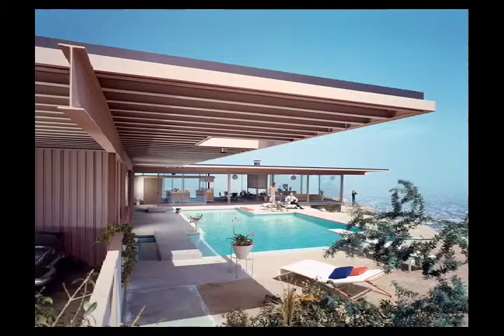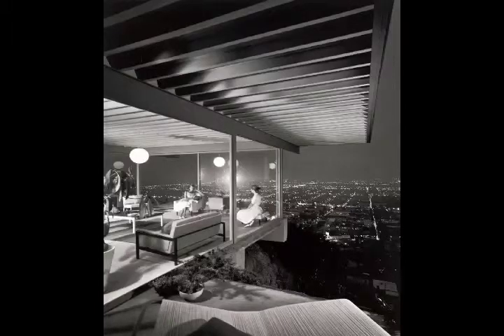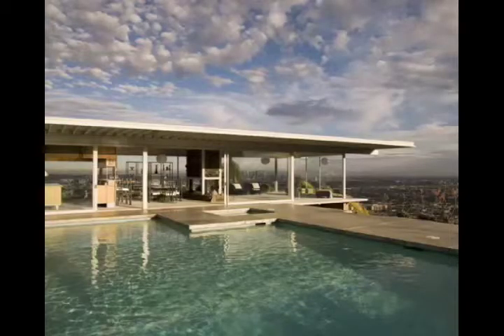Our next home is the Stahl House, sitting high up in the Hollywood Hills. It was most famously photographed by Julius Schulman at night, featuring two women leisurely relaxing while behind them is a panoramic view of Los Angeles visible through the home's floor-to-ceiling glass windows as the home hangs over the cliff's edge. Designed by Pierre Koenig and completed in 1959, the home has been featured in a number of fashion shoots and at least five films. It is also part of the case study house program. Today it is privately owned, but tours are also possible when posted on www.stahlhouse.com.